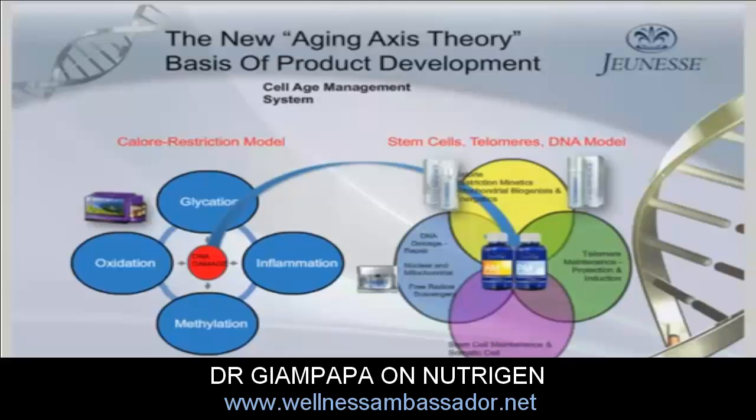The products you're already experiencing, like Reserve, directly impact these processes, particularly with resveratrol helping to mimic calorie restriction inside the cell — one of the key models we know impacts the aging process. The new products we've just come out with, Neutrogen AM and PM, are a combination of over 72 ingredients.